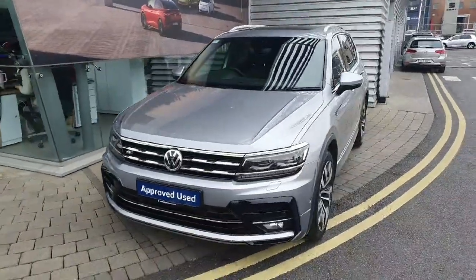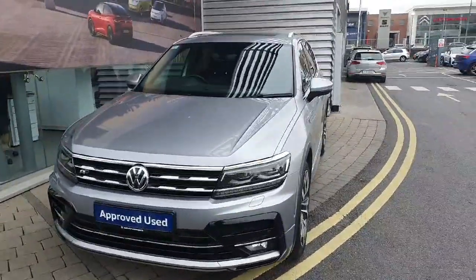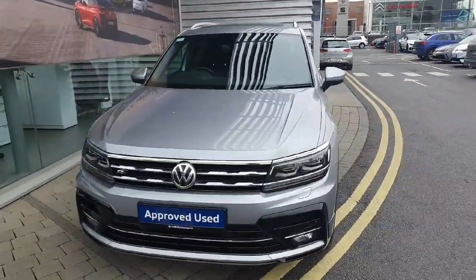If you have any more questions about this car, feel free to contact the Joe Duffy sales team on 01864 7704. Thank you.